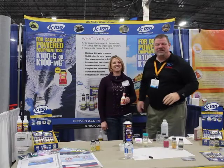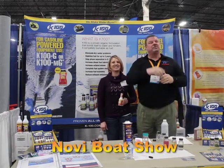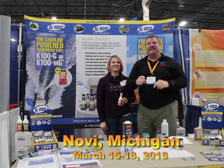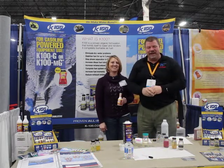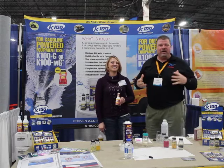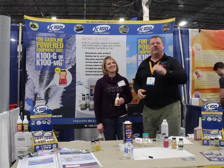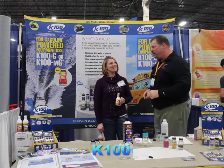Hey guys, Eric Collier, publisher of Great Lakes Scuttlebutt Magazine, and I'm excited to be at the Spring Boating Expo right here in Novi, Michigan, and I am having a blast. This is the show that starts the whole spring. So while I'm here, I'm kind of wandering around, looking for some fun and exciting new products to report to you guys on, and I ran across our good friends over at K100. I'm here with Beverly.